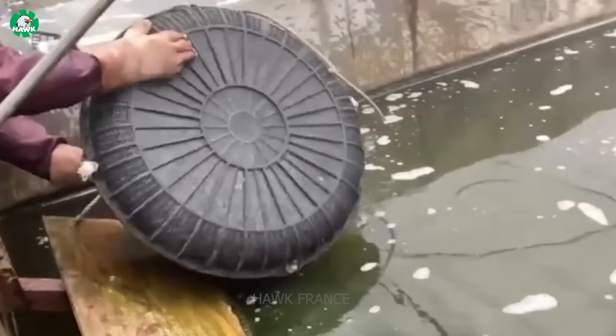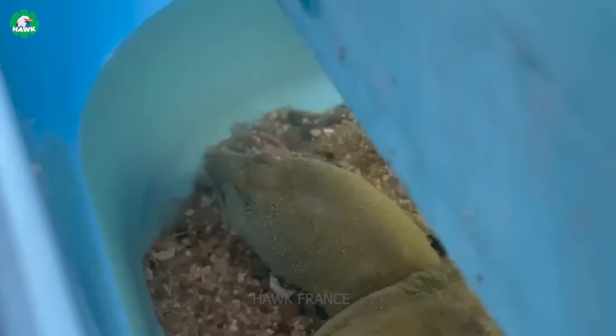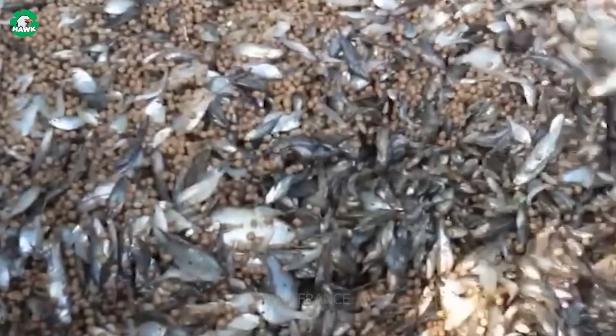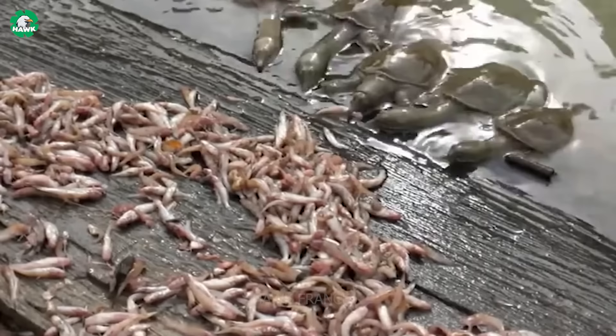Bigger softshell turtles will be fed with natural live foods such as freshwater fish, marine fish scraps, eels, frogs, golden apple snails, earthworms, and mealworms. When softshell turtles reach a weight of one and a half kilograms or more, they can be fed with a mixture of various types of pelletized food to fatten them up.